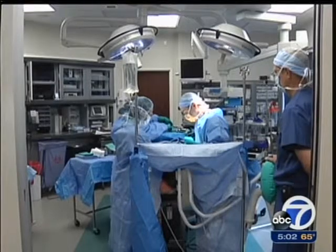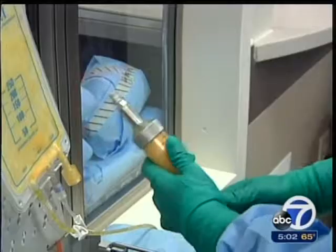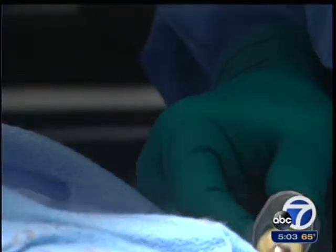A second advance, she says, is the refinement of a technique known as fat transfer. Fat is often taken from the waist area and then used to soften and sculpt the shape of the new breast. I've had patients say that no one knows that they've had the surgery, and certainly don't even know that they have implants.